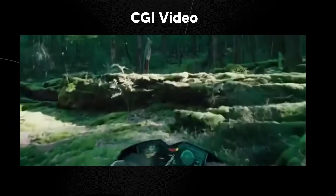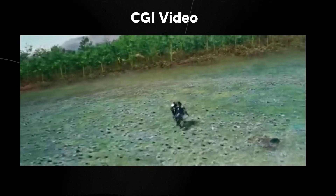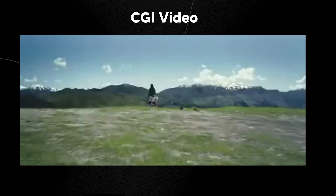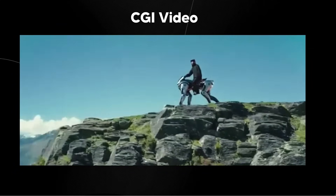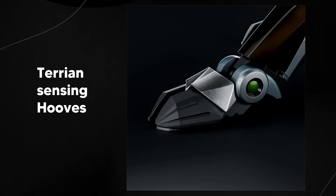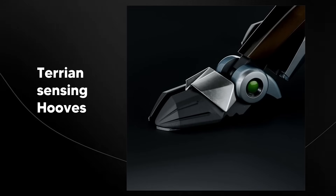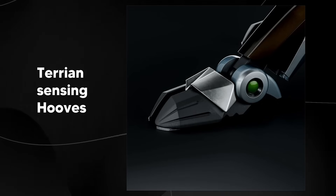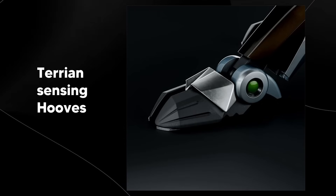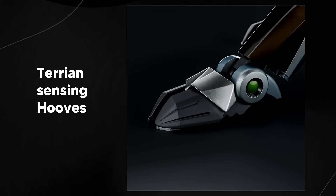This robot apparently has a range of 150 miles. One of the things I found when doing research is that it has a unique design — specifically, terrain-sensing hooves. They talk about rubber split hooves featured on every single independent leg, which actually allow it to move with balance and stability across different terrains.